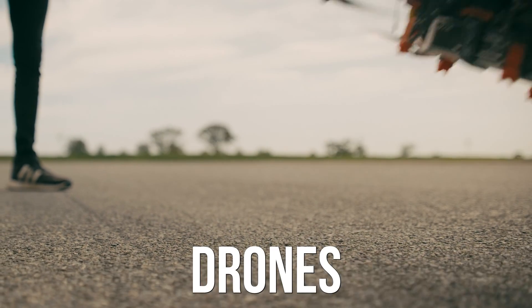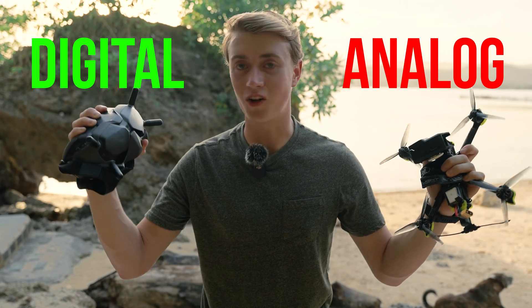In FPV, you have two types of drones: analog and digital. I made the wrong mistake and it cost me hundreds of dollars, and I want to help you so that you don't make the same mistake.